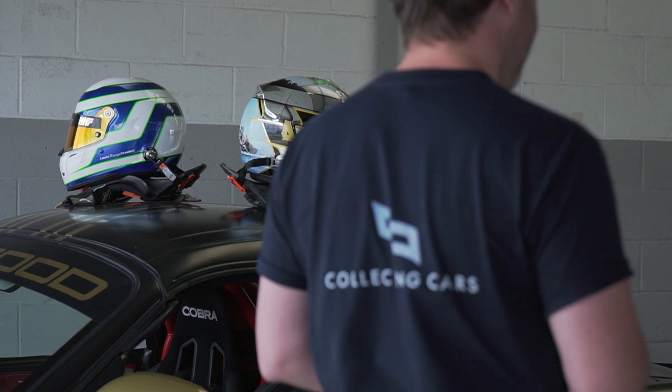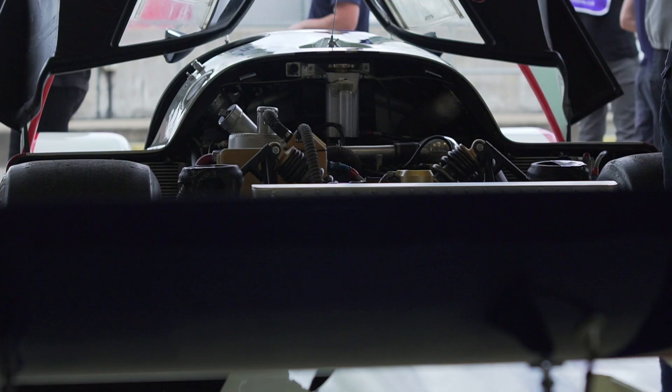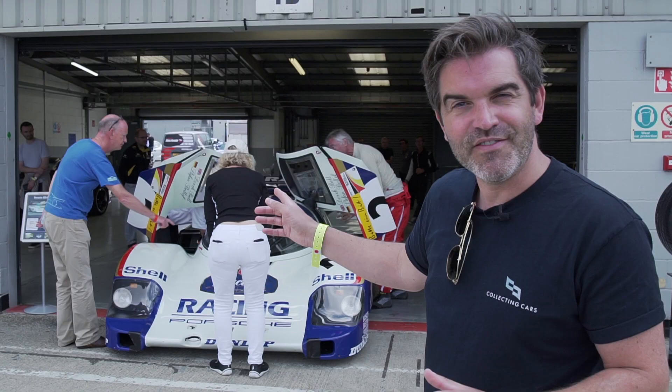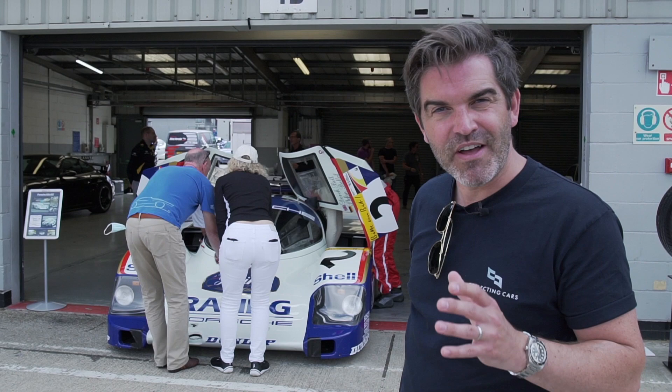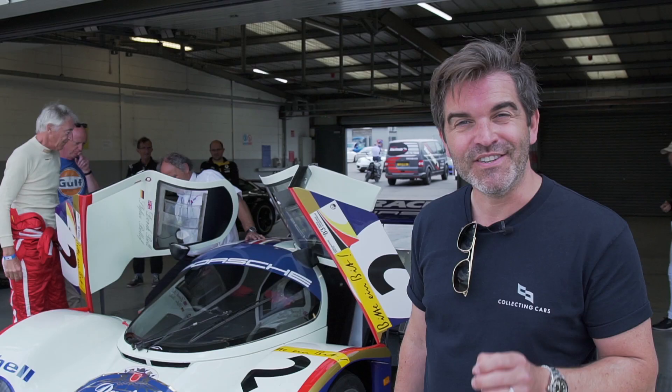Look at this over my shoulder — this is a 956. This is one of 10 works cars that was competing in the World Endurance Races. It did 126 miles an hour as an average around the Nürburgring — quite incredible. It weighs just 840 kg and will take you to 220 miles an hour.